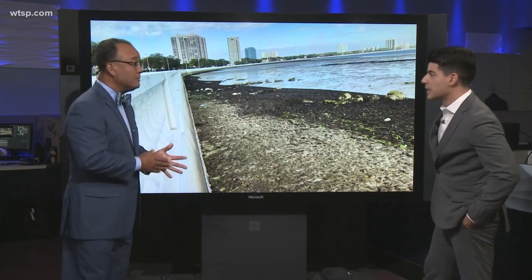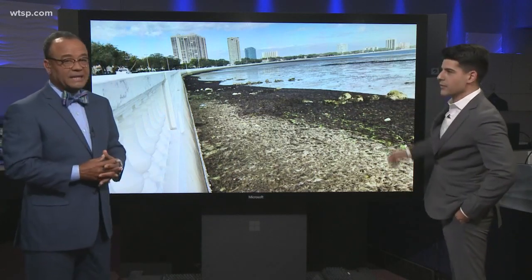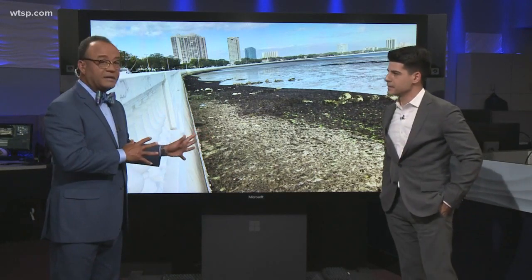You remember what happened with Irma, right? The water went really far out. We haven't seen anything this drastic since Hurricane Irma came by.